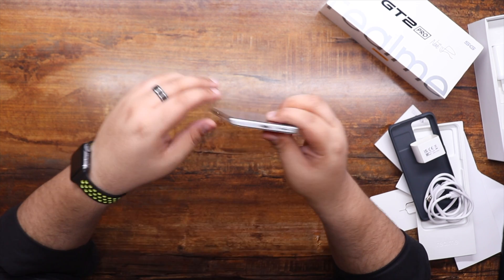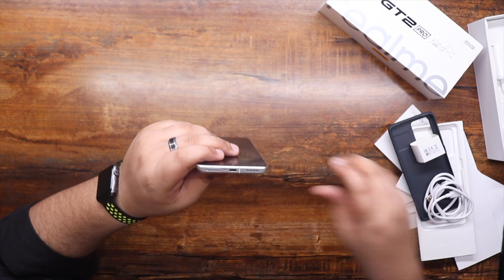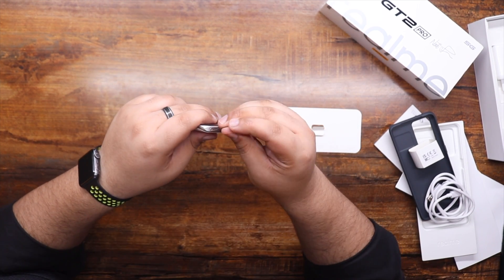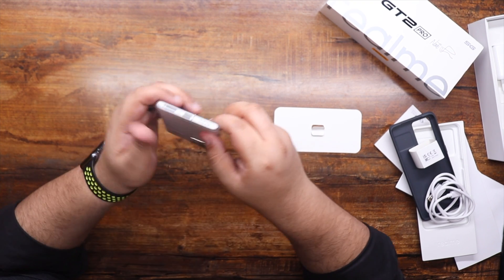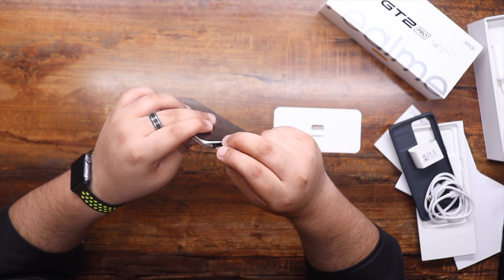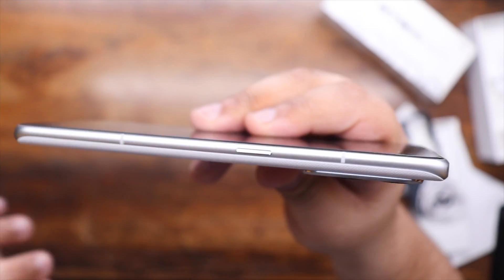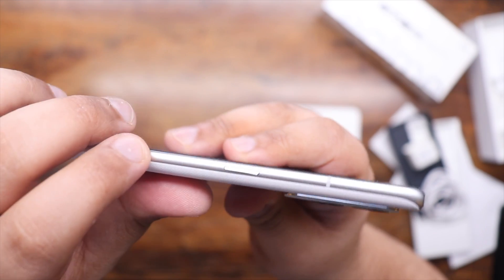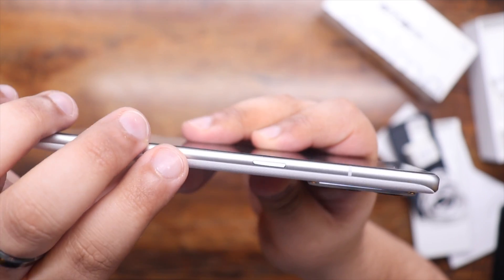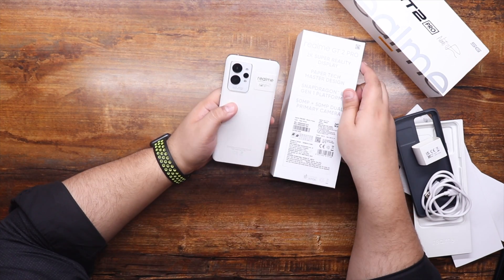Looking at the rest of the phone, we have the volume rocker on the side, a USB-C port, a speaker, and the SIM ejector pin. Opening that up, this is actually a dual SIM setup, which I'm glad to report, although there's no external storage. On this side we have the power button, which is also slightly textured for more grip, which I really like.